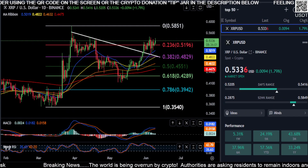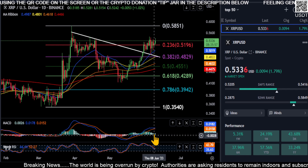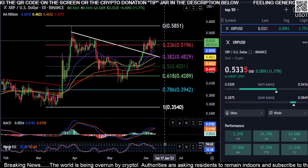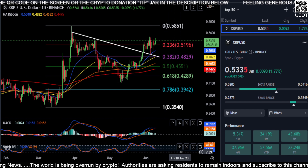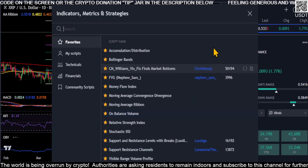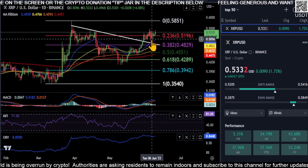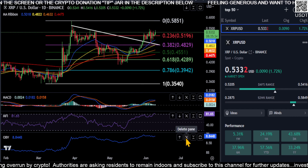All right everyone, welcome back, looking at XRP really quick here. XRP looks extremely good at the moment. Let me get the StochRSI off the chart and bring up the Money Flow Index. I wanted to take a look at the money flow and the OBV to see if we have any kind of divergence going on with the price going up. It looks good.